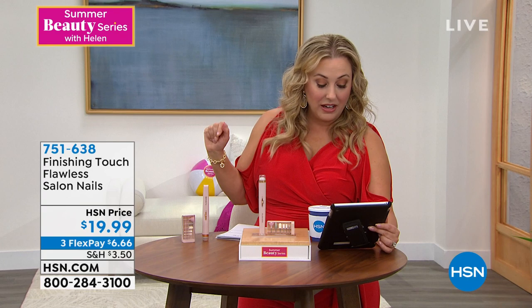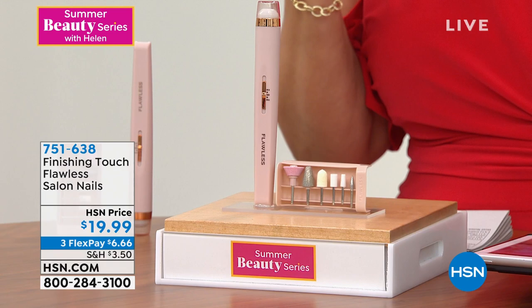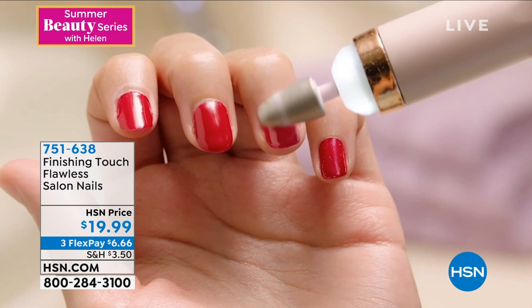Now we're going to talk about nail salons. At the very beginning of the shutdown and lockdown, one of the things I was thinking was, how am I going to get my nails done? I do various things to my nails — sometimes gels, sometimes dips, sometimes acrylic. I always have to take care of my nails because I'm on TV all the time. So I went and bought a professional version of something like this for myself, and it was not $19.99. I thought this is something every woman needs to have.